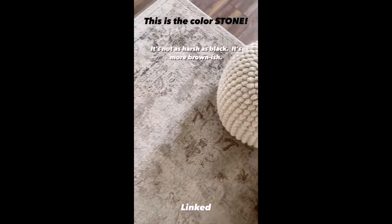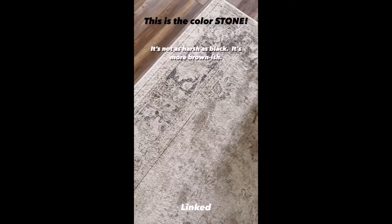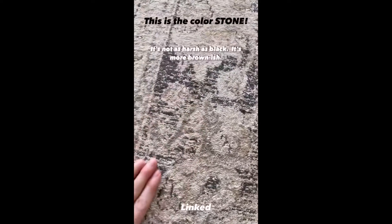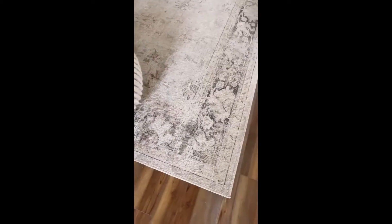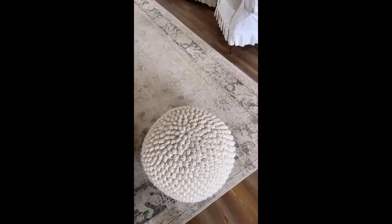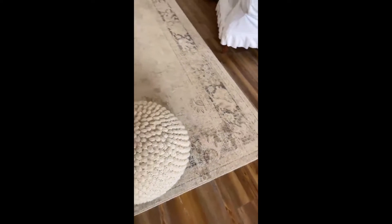I had a couple people ask about this rug and whether the dark color is black. It is not — it looks pretty accurate, more of a blackish brownish black. I love this rug so much. It is not really plush but it is really soft, and every day when I walk in here I just think how pretty it looks with whites and creams. If you like warm tones, this is it.